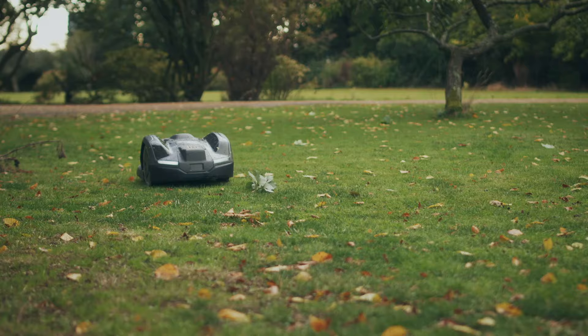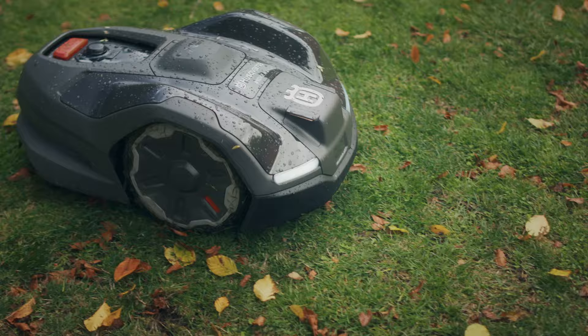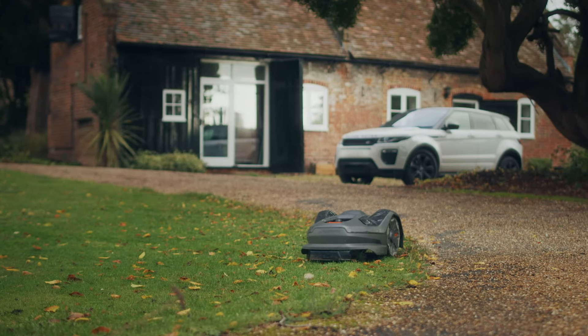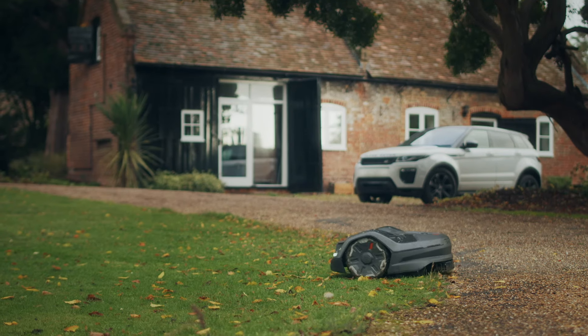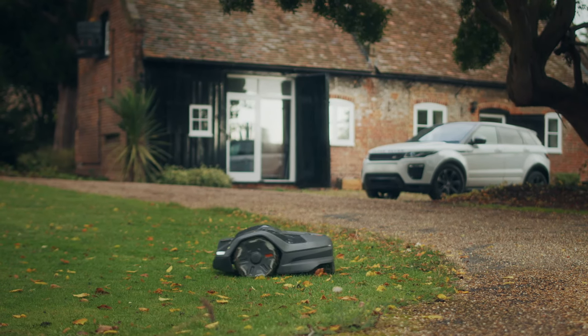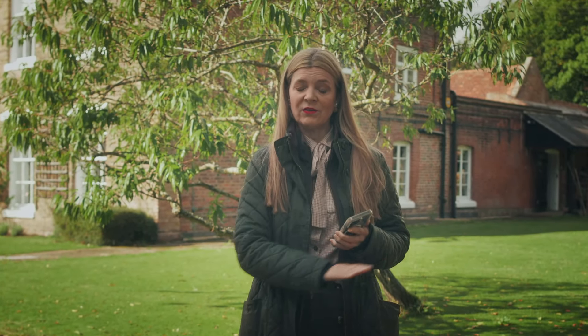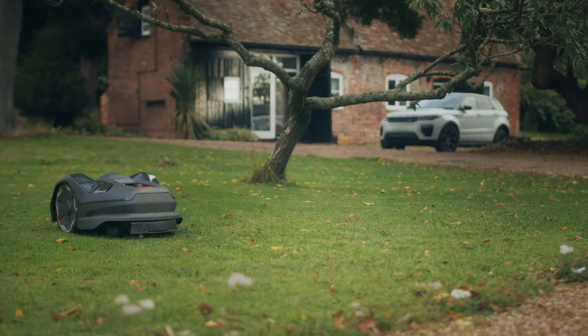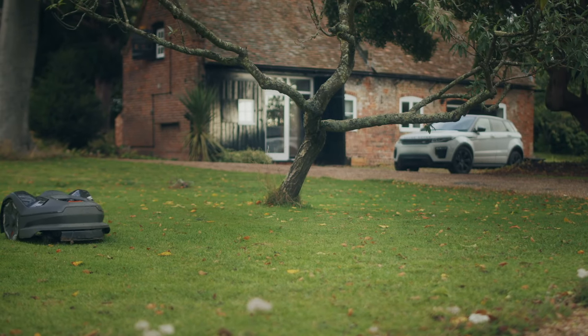The app is brilliant. You can reprogram the mower's edge cutting, put pins down for where you want the edges, and set cutting heights for different zones. For instance, if you'd like the grass to grow longer in one area so you can have butterflies, you can set a cutting height of about eight, and in another area where you want the grass really neat and short you could set it to three. There are lots of different features on the app that you can use.